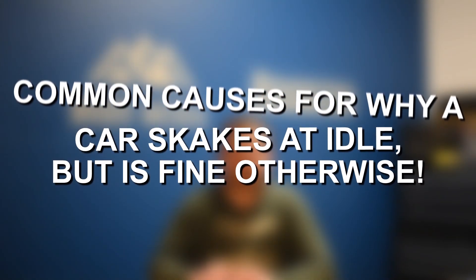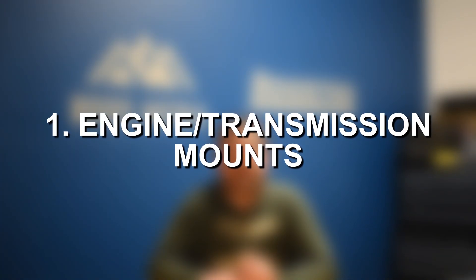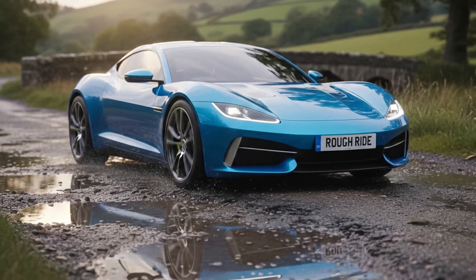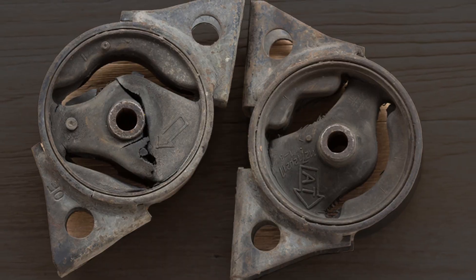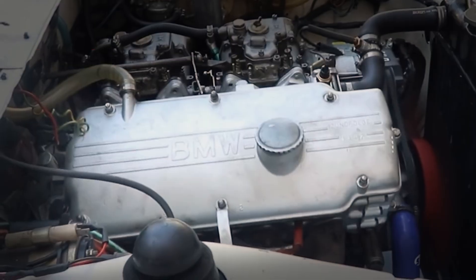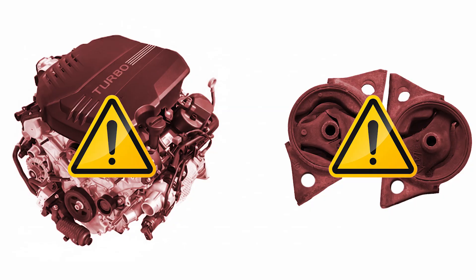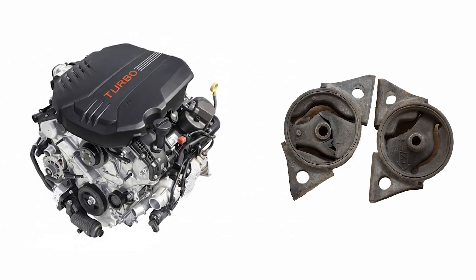Now let's jump straight into some of the most common causes of a car shaking and experiencing a rough idle, but suddenly smoothing out while accelerating and driving. Number one on the list is bad engine or transmission mounts. The engine runs smoother when it's under load, and in addition, the imperfections in the road when you start driving mean that engine and transmission mounts — when they begin failing — are very noticeable at idle. You'll see the engine shaking and feel those vibrations. Once you start driving and the engine smooths out, the operation tends to be perfect and those mounts don't necessarily expose themselves.